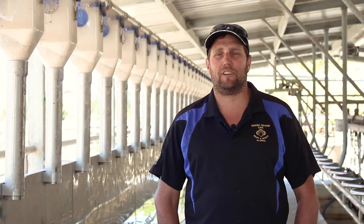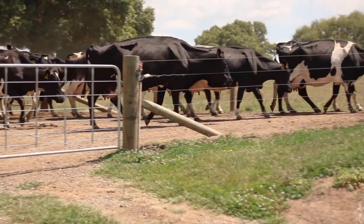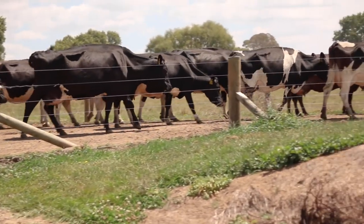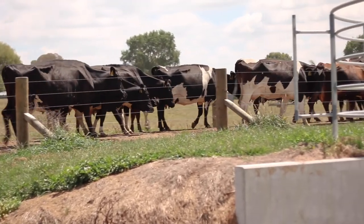In the springtime, we find it's really easy to break the heifers in. We don't even bother running them through the shed first — we just bring them straight in and pull the meal feeder, and their heads are down and they're occupied. We just find them easy to line up.